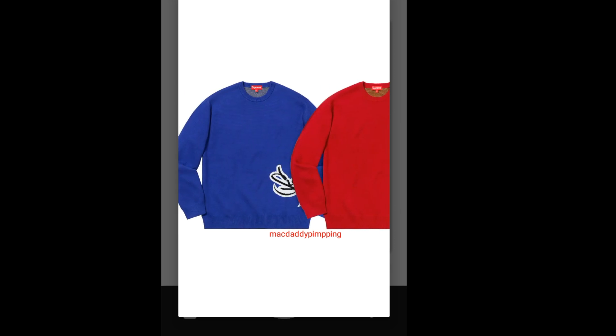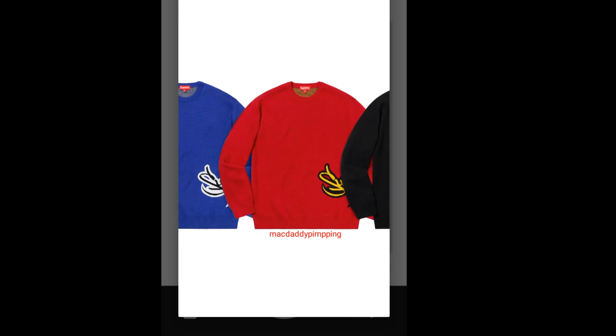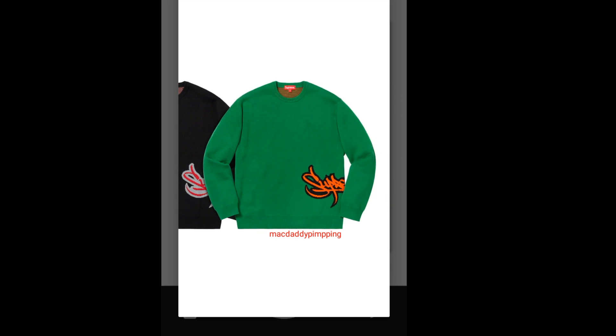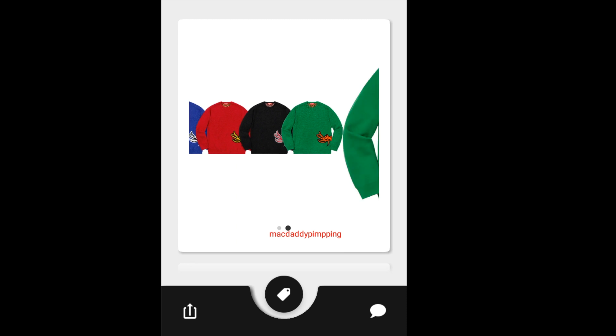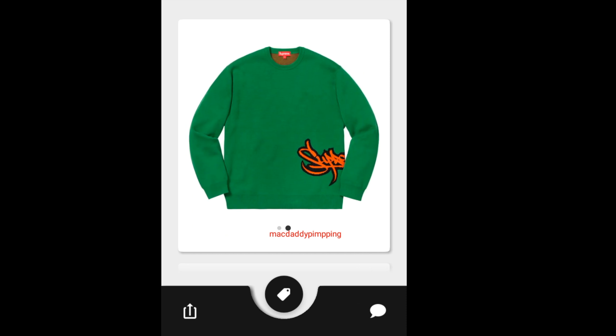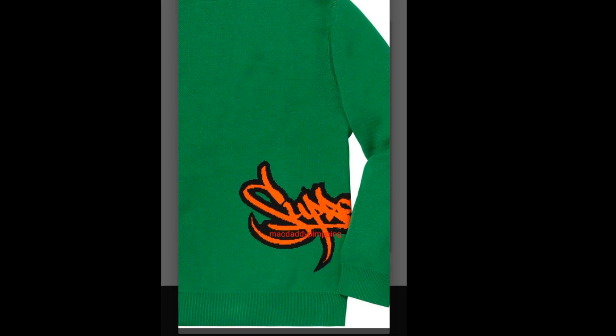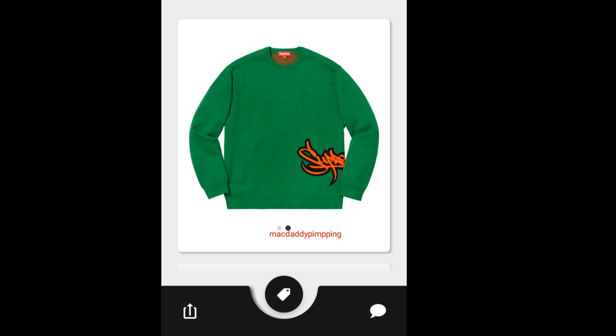You have this Supreme Tag Logo Sweatshirt. On the lower left side of the sweatshirt there's a big S, and I'm pretty sure it wraps around to say Supreme on the back. Unfortunately it doesn't show the back clearly, but it does say Supreme. This one is going to retail for around $128.